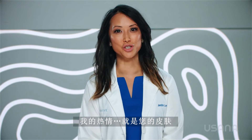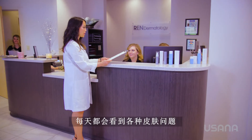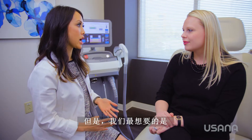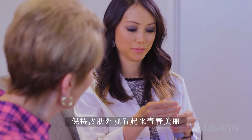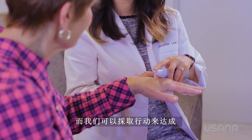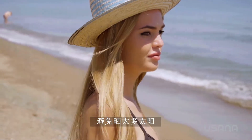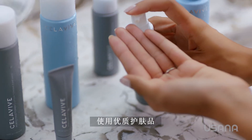My passion is your skin. I run a busy practice and I see a variety of skin concerns every day. But what we all want most is to keep the appearance of our skin looking young and beautiful, and we can all take action towards that. Avoid too much sun exposure, sleep and eat well, and invest in quality skincare.